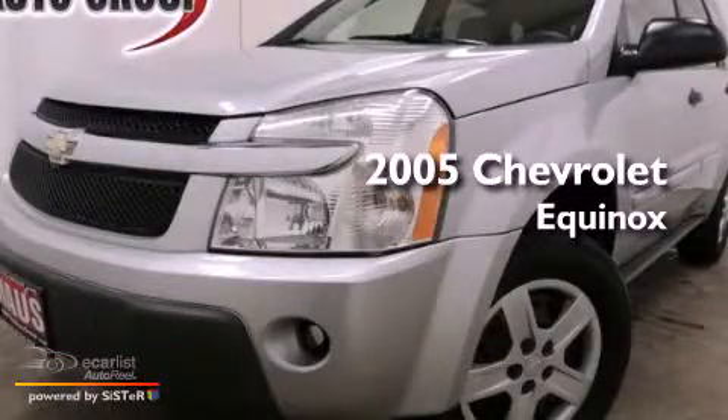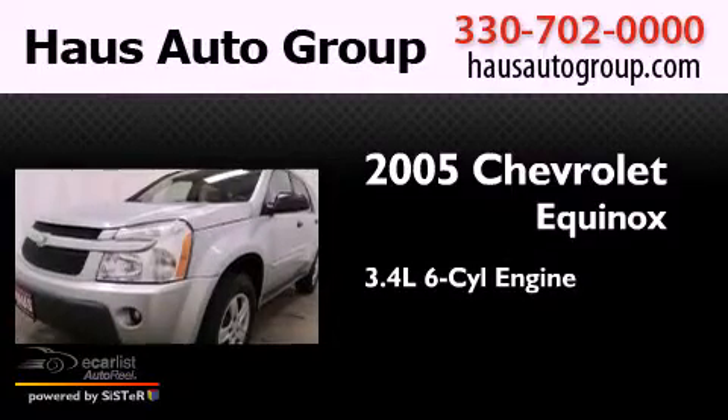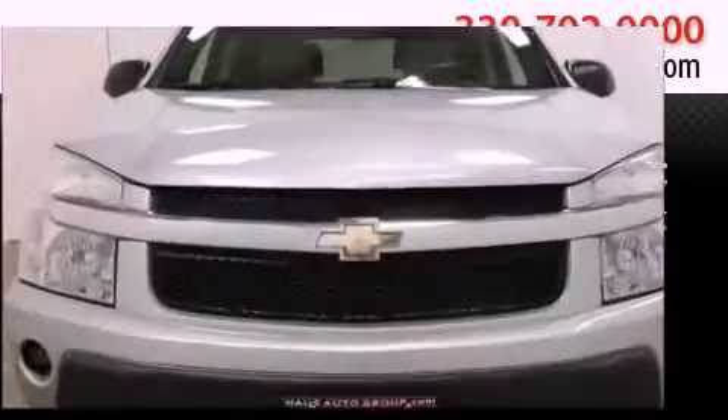This is a 2005 Chevrolet Equinox. It has a 3.4-liter six-cylinder engine, an automatic transmission, and all-wheel drive.